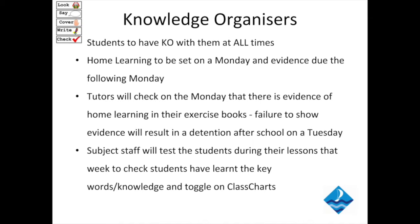Home learning will be set through ClassCharts every Monday. The evidence of their home learning needs to be in the blue exercise book by the following Monday. Evidence can be a range of things — it can be writing down keywords, a mind map, a diagram — anything to show that the students have learnt the knowledge they need to know. On Monday morning, their tutor will check their evidence of home learning in their blue exercise books.